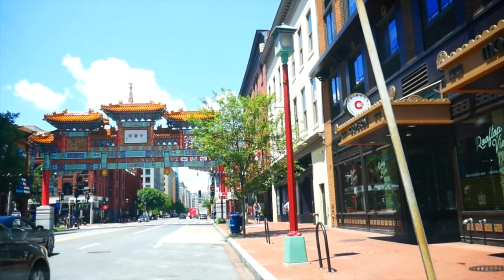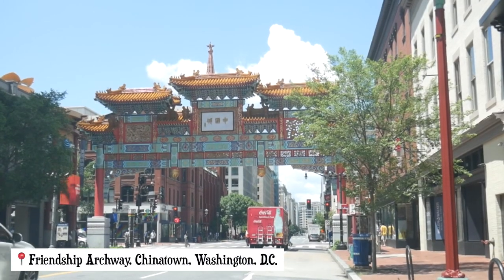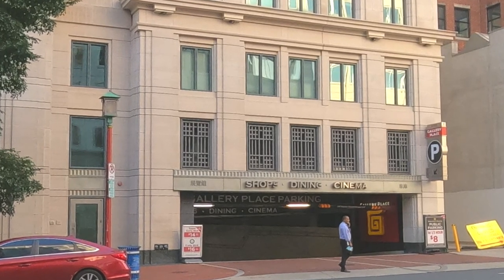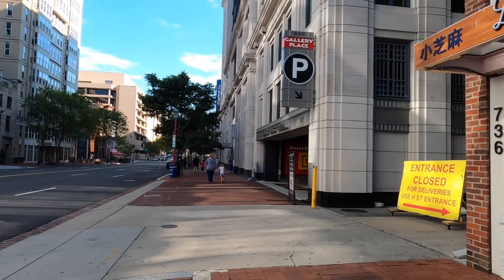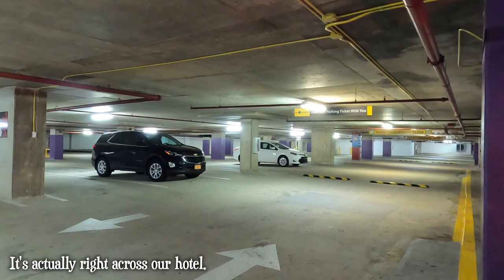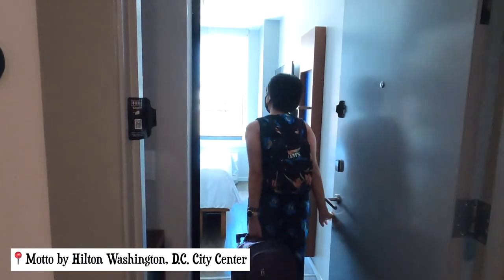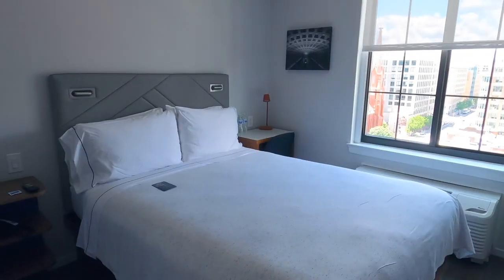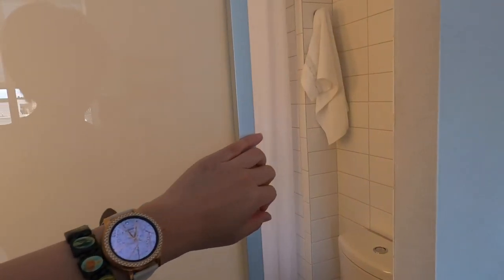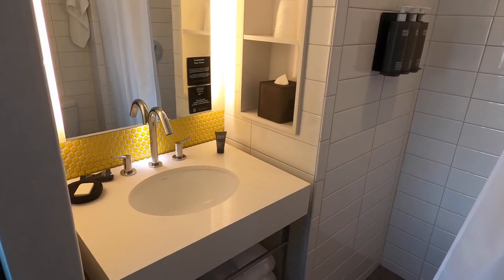We're right outside our hotel and it is actually right next to the Friendship Archway. We're staying here in Chinatown, but it looks like we're gonna have to go to a parking garage because the hotel doesn't have one, but they do have a partnership with a parking garage on 6th Street. Welcome to our room! It's just a small, really tiny room, but it's all good. We just need a place to sleep and shower, and we actually used our points to book our stay here for two nights.